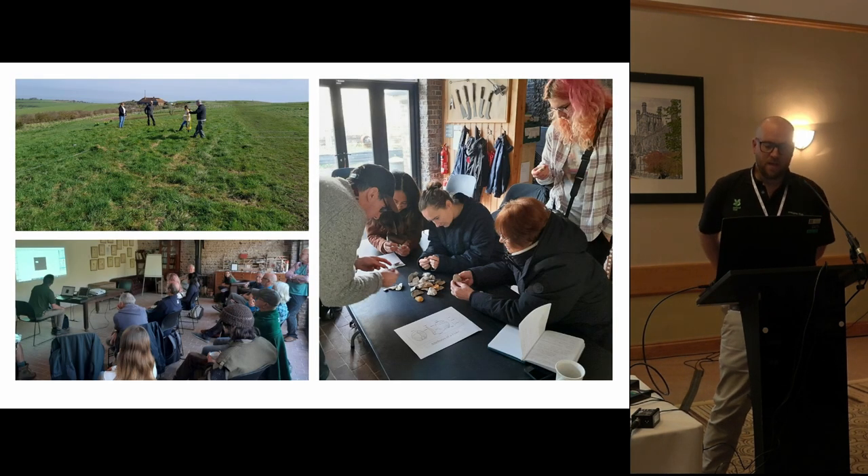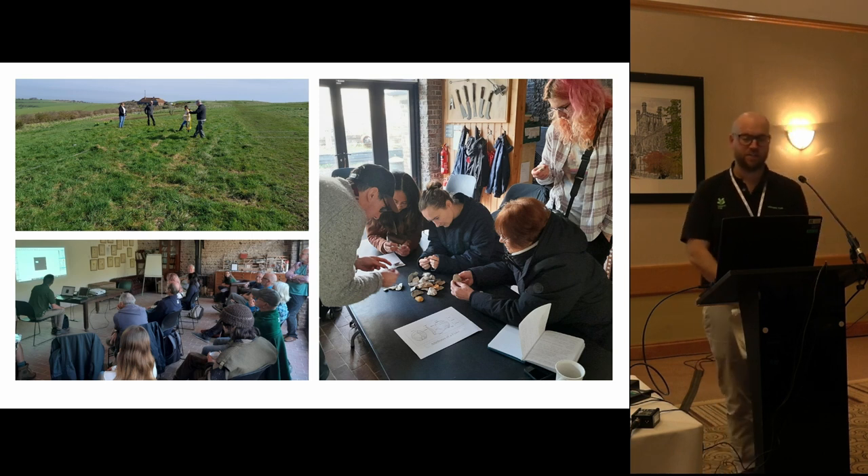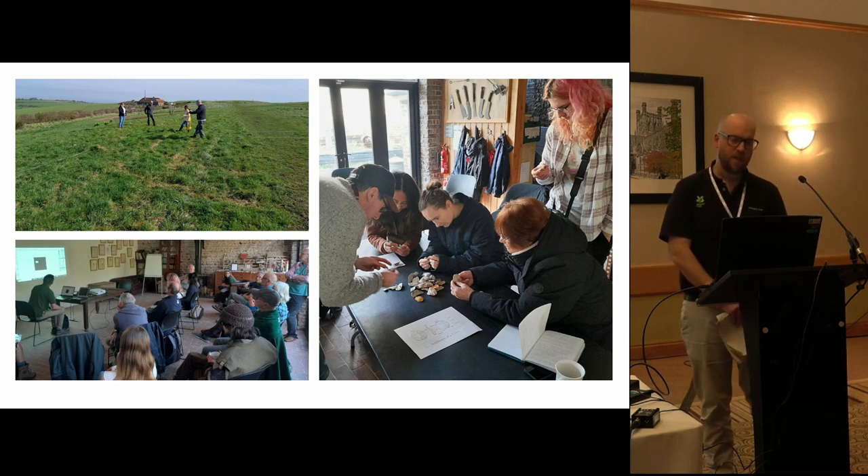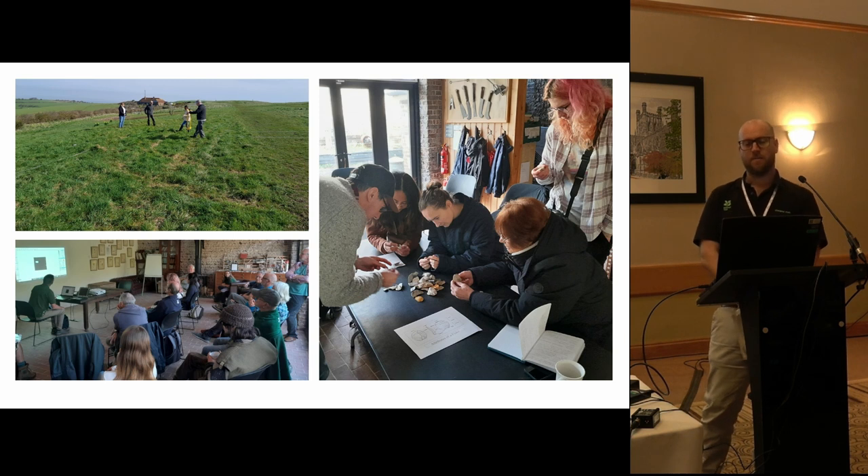There's also been a whole program of training that people really appreciate - a chance to upskill and get more education. We've had a flint identification workshop, Historic England providing geophysics training, and out in the field at Beachy Head doing geophysics with volunteers. Some of them are becoming so competent now that they could actually lead their own excavations.